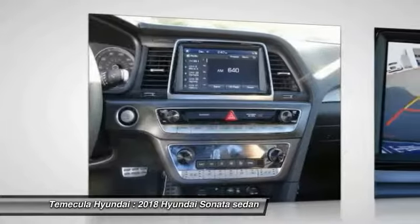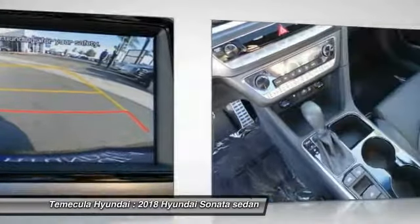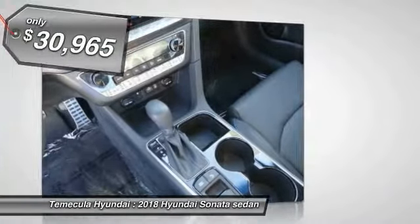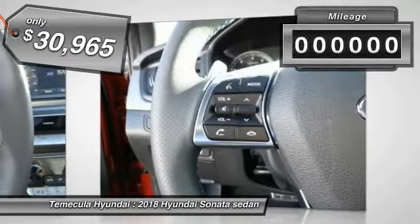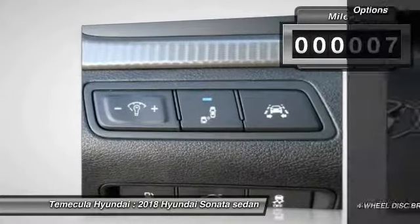Don't forget the exterior corrosion protection — a 14-step roto-dip system that provides unmatched protection for your Sonata — and is priced below $35,000. This vehicle has less than 100 miles. Here are some of this vehicle's great options.